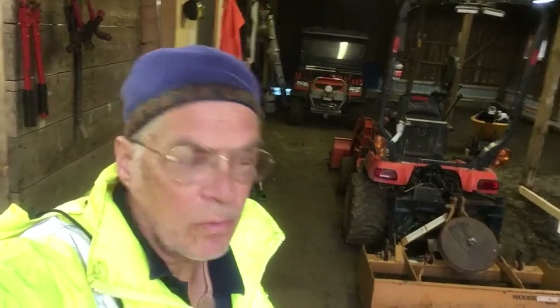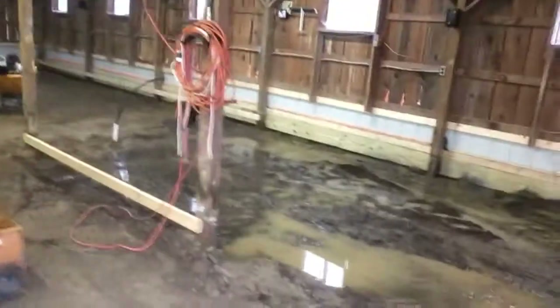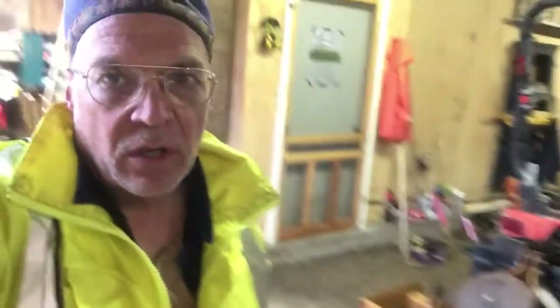Later that same day, that downpour was really too much for it, even with the pump running. The front entrance is flooded up here and water is now actually flowing from that one section back on the back wall and is flowing in front of the door.